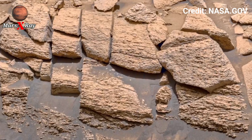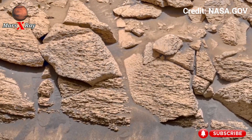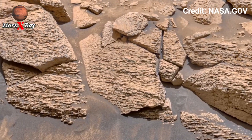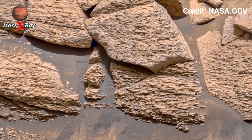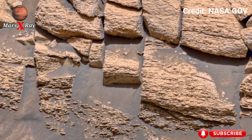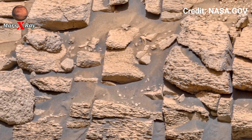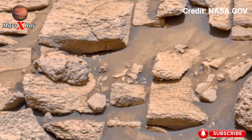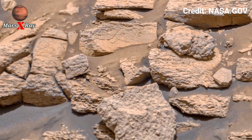The sweeping rotation shows layers of rock shaped by billions of years. Fine dust moves across the ground, hinting at Mars's harsh atmosphere. The rover lens captures patterns that look both natural and mysterious — some formations appear like fossils, while others resemble carved shapes. This panoramic footage helps scientists study Mars from every angle.